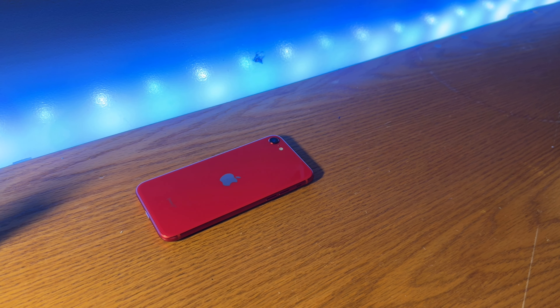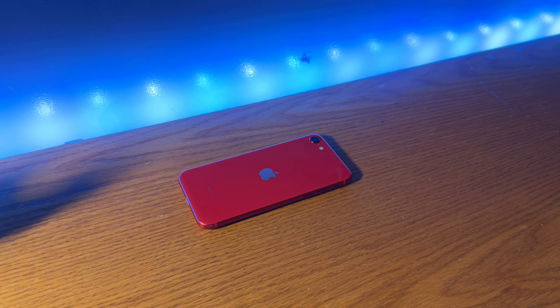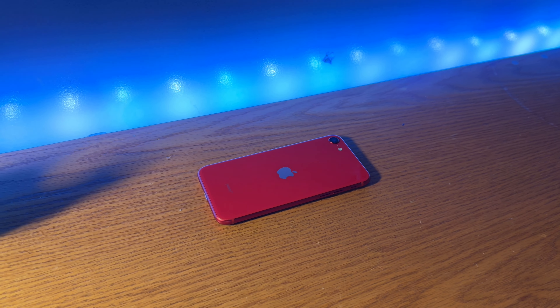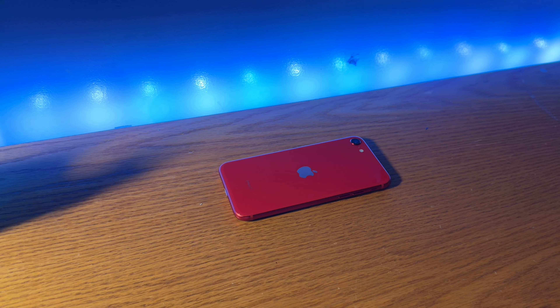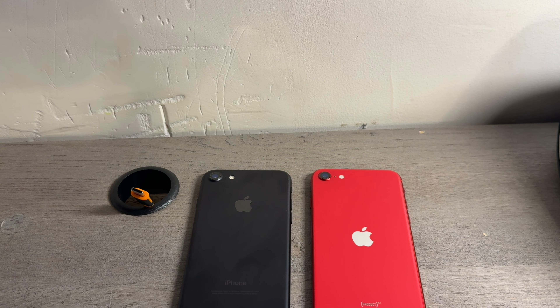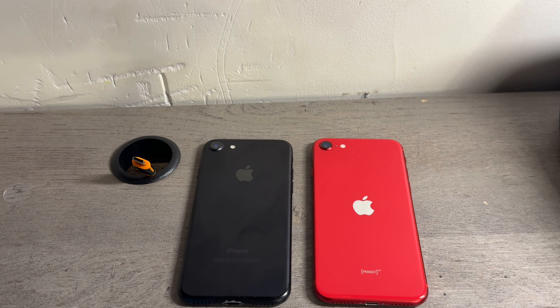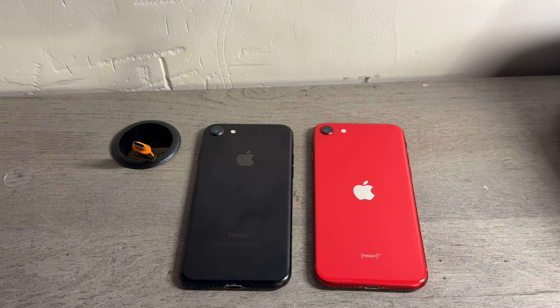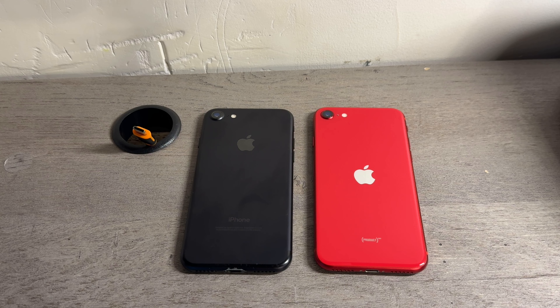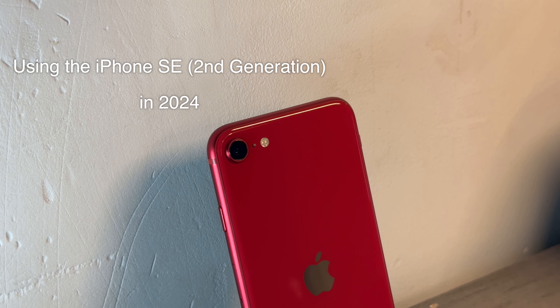In April of 2020, Apple launched the second generation of the iPhone SE after four years of no updates to the iPhone SE line. The iPhone SE 2, with the iPhone 8's design and the iPhone 11's internals, sold for about two years before being discontinued. It was a $400 budget-centric phone — a really weird phone. But in 2024, does this phone hold up?